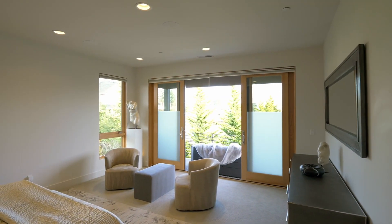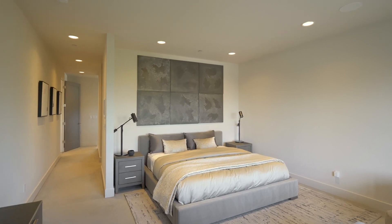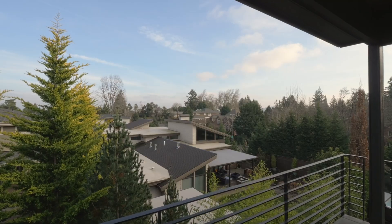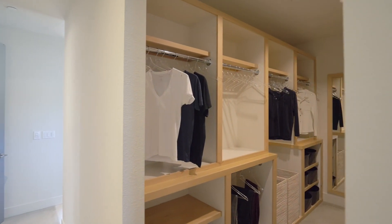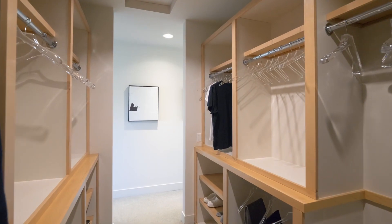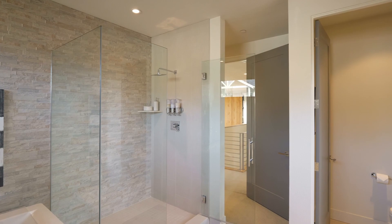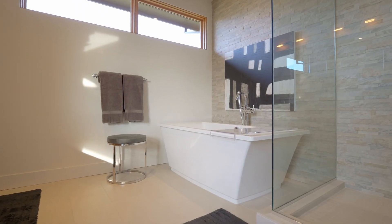Unwind in the private upper level primary suite, with partially frosted glass doors showcasing a balcony and Mount Hood views. In the spa-inspired en-suite bath, no detail is overlooked, with a dramatic accent wall, walk-in shower, and separate tub.